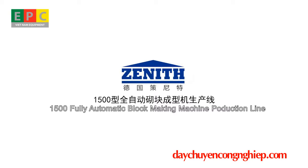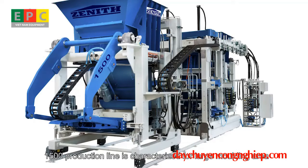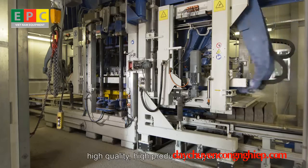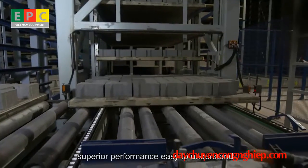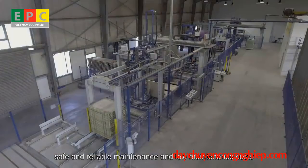The 1500 Fully Automatic Block Making Machine Production Line is characterized by a large molding area, high quality, high production capacity, easy mold changing in 10 minutes, superior performance, easy to understand, safe and reliable maintenance, and low maintenance costs.